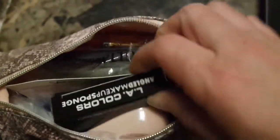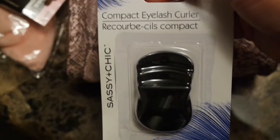Let's see what's inside - we have the LA Colors blending sponge. Then we have a compact eyelash curler from Sassy Chic - that fell, I'll put it up here a little bit.